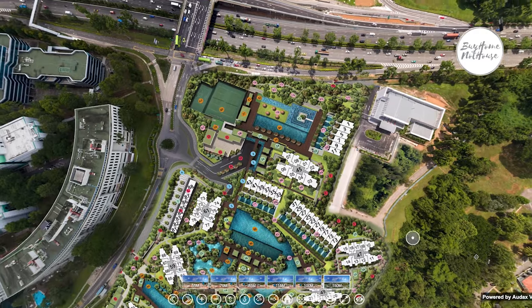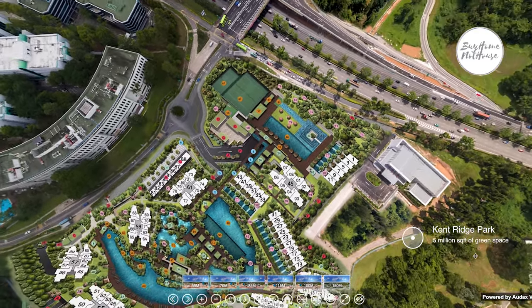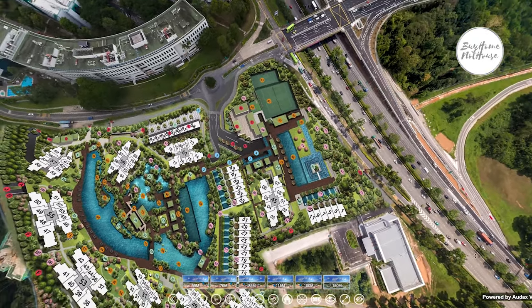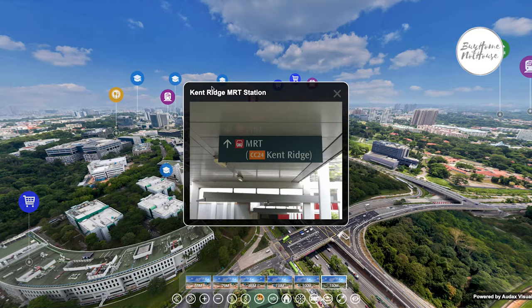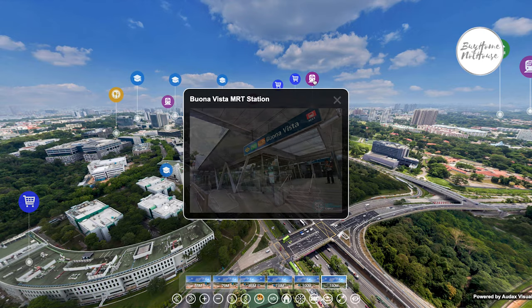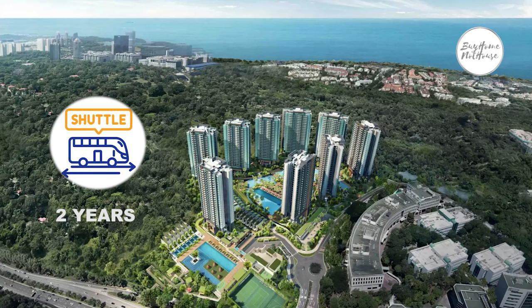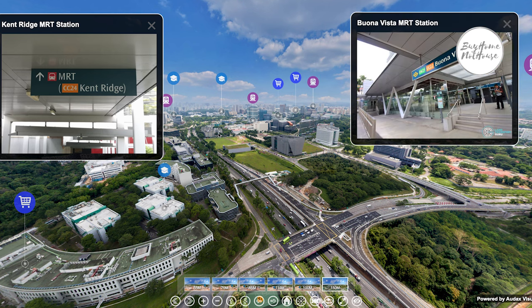A unique feature of Normanton Park is its direct access to Kent Ridge Park, which opens up 5 million square feet of green space linking to Hort Park, Telok Blangah Hill Park, and all the way to VivoCity. The closest MRT station is Kent Ridge MRT, about 1 km away, and Buona Vista MRT is just two stops away. When the development reaches TOP, a two-year free shuttle bus service will connect residents to both MRT stations, including Star Vista shopping mall.